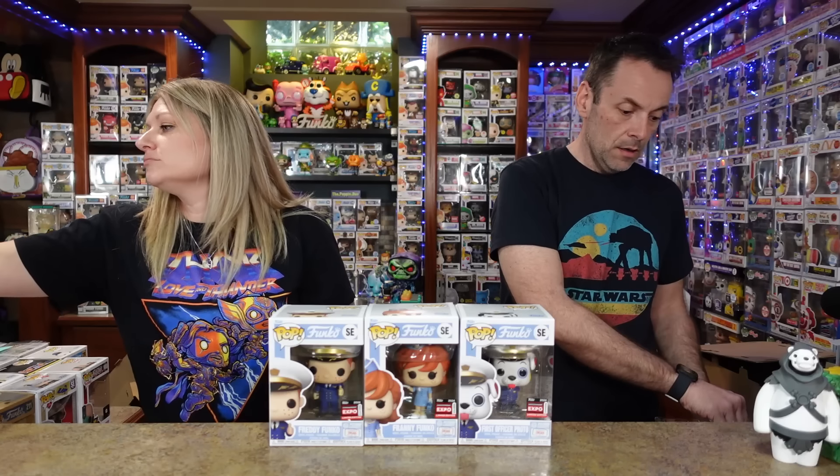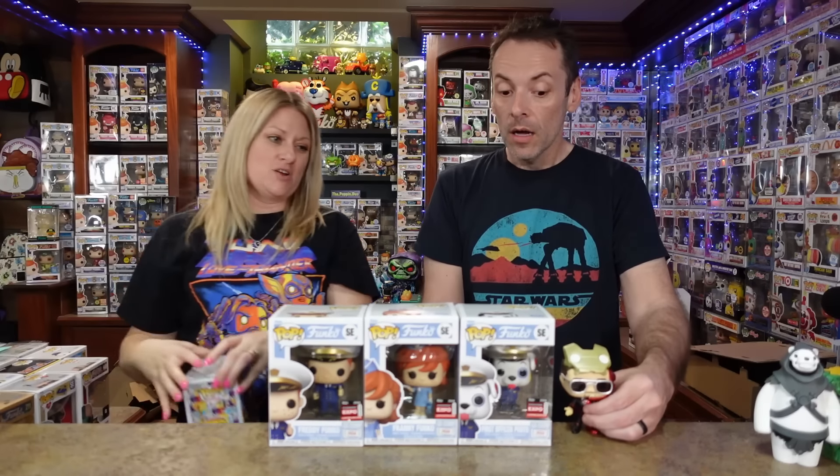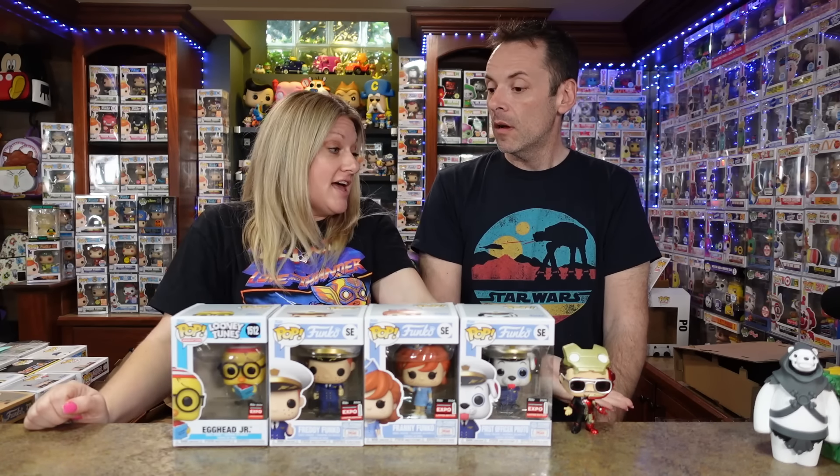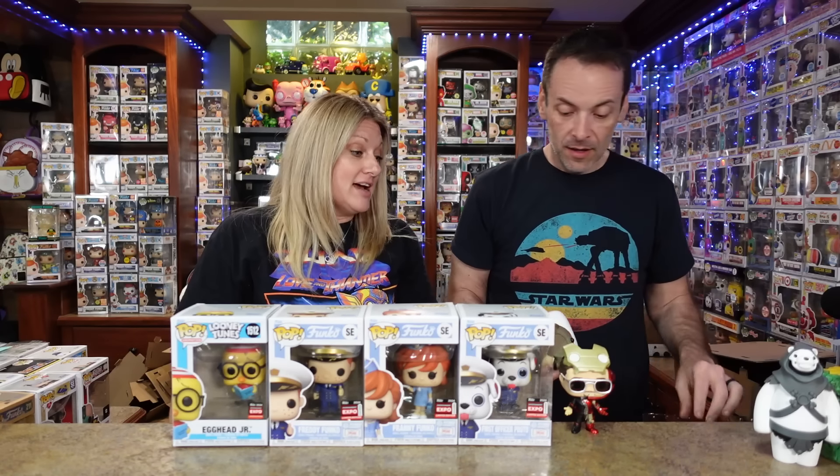What was your favorite from the con? I'm gonna go Iron Man — call me weird! Oh, I forgot about Iron Man. Bring out Egghead Jr. — that was my second favorite. The mold is fantastic. I did not expect to love that one as much as I do; that's the sleeper for me. The Toy Story 2-pack was good too, and all the anime stuff was quality.